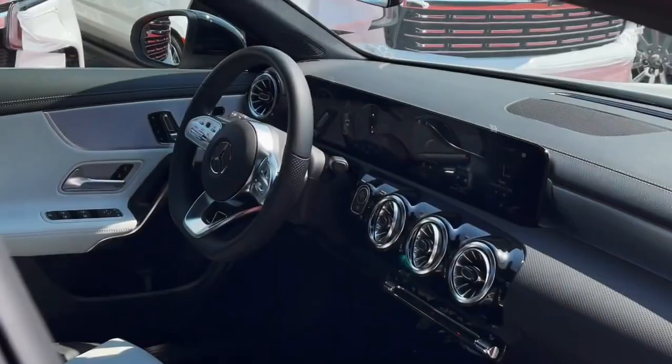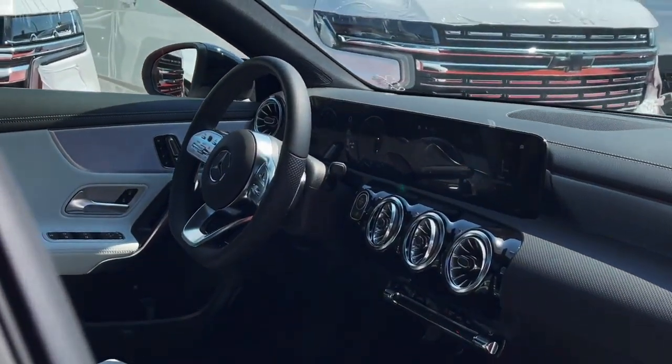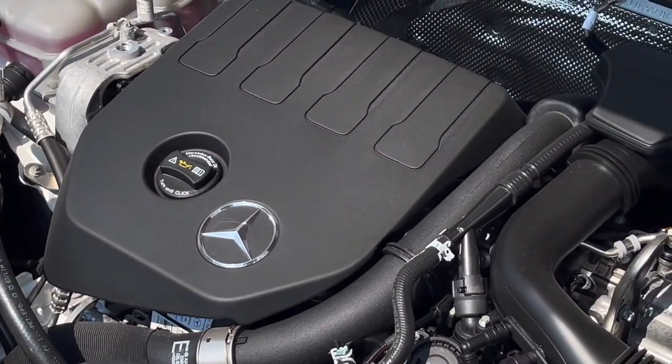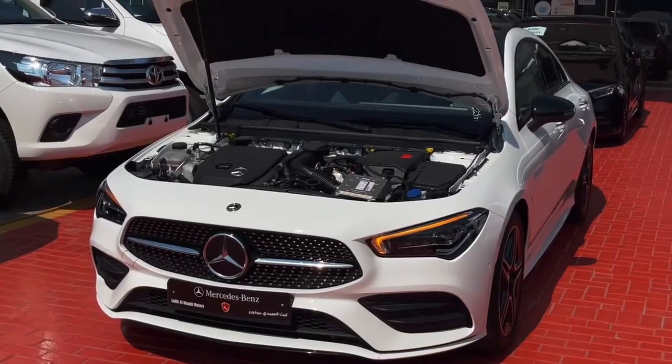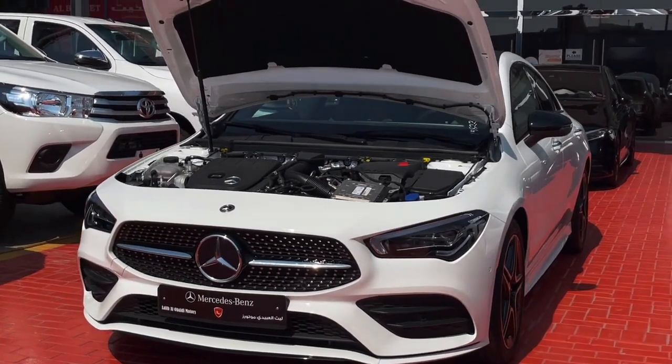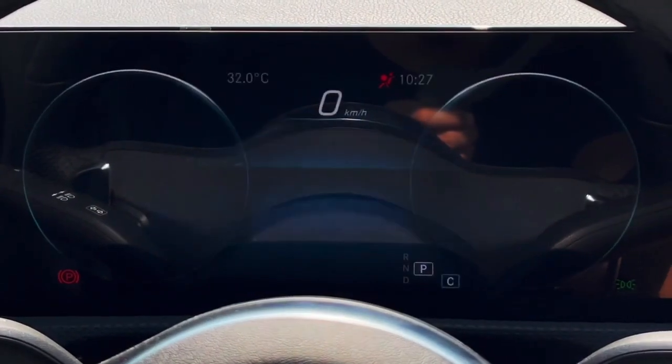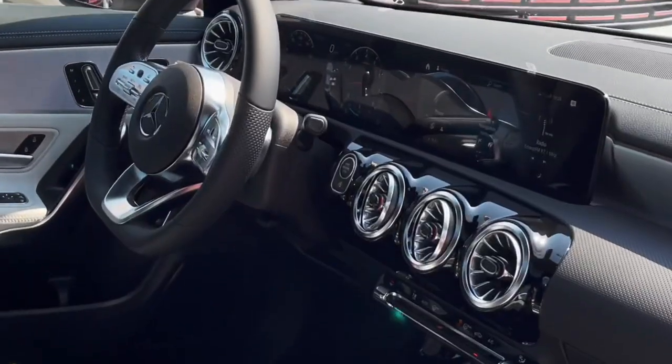It sacrifices some rear headroom and visibility for its sleek shape. It also has a stiff ride and a noisy cabin that can be annoying on long trips. If you're looking for a small luxury car that's stylish and futuristic, the Mercedes-Benz CLA Class is the one for you — and if you're not, well, you're probably living in the past.